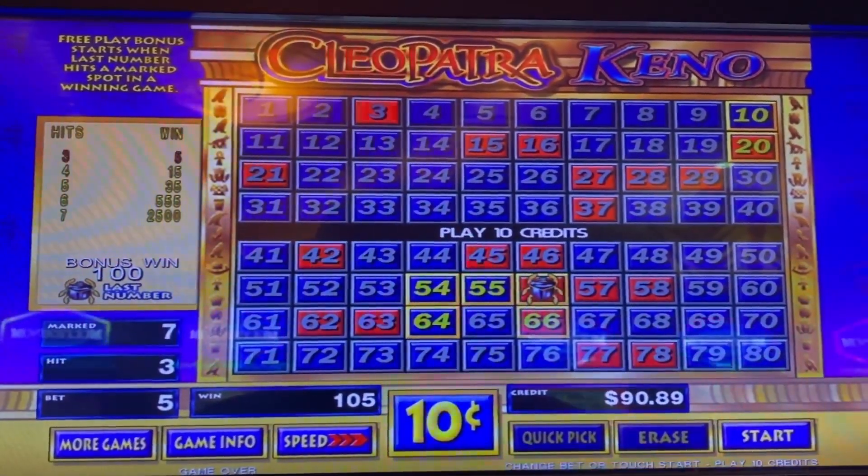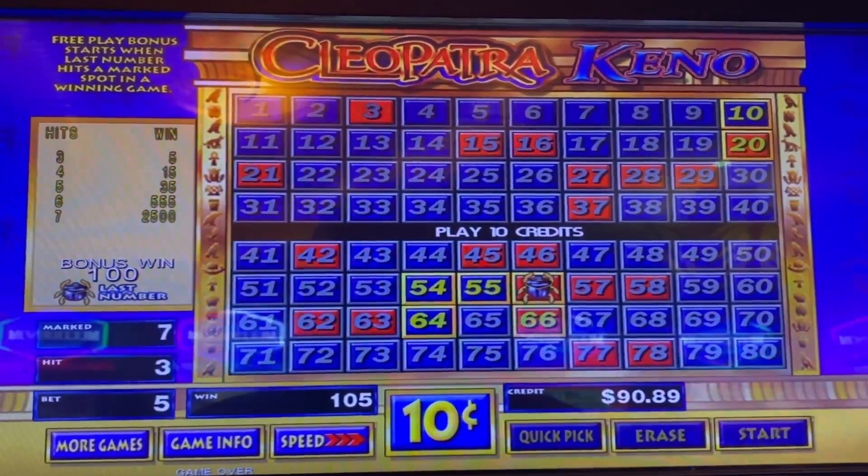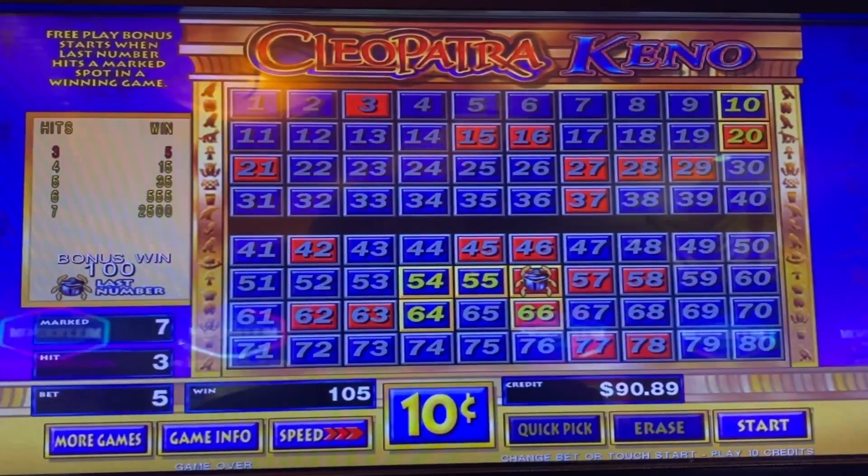Outstanding — 105 credits. We'll take it. Not bad for a 7-spot. Last play was 3 out of 7 for a total of 100 credits for the bonus round. Let's go on to our next bonus round and see how we do there.